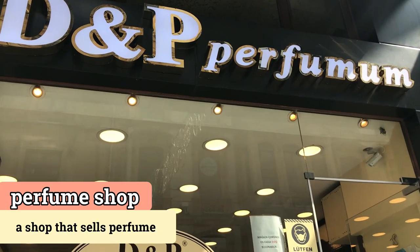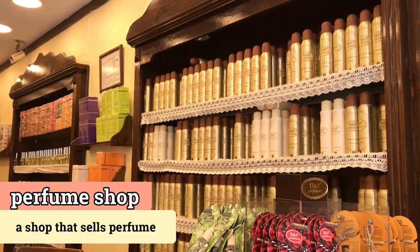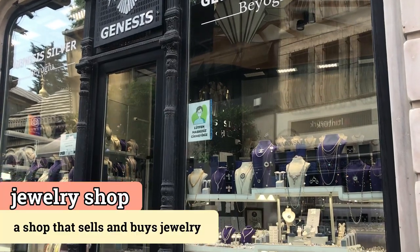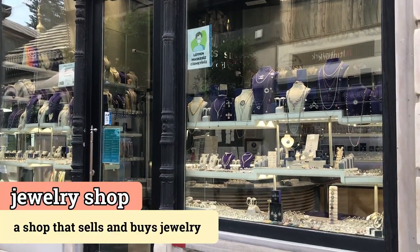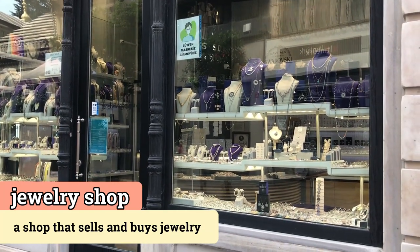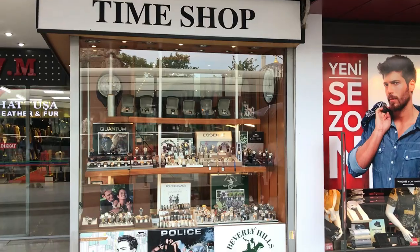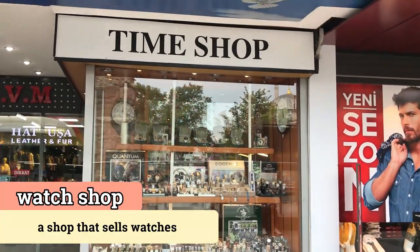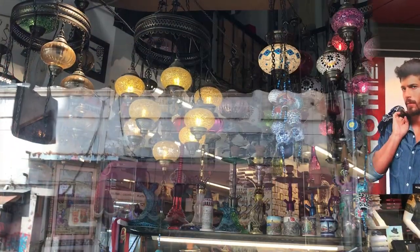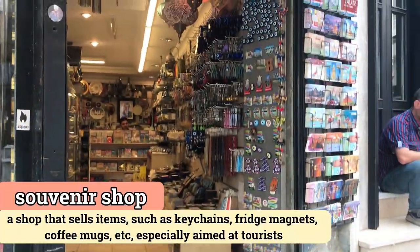This is called a perfume shop, and they sell different kinds of perfume. This is a jewelry shop, and they sell jewelry like necklaces, bracelets, and rings made of gold and silver. From the name itself, this is a watch shop — they are selling different kinds and different styles of watches. And this is a souvenir shop.